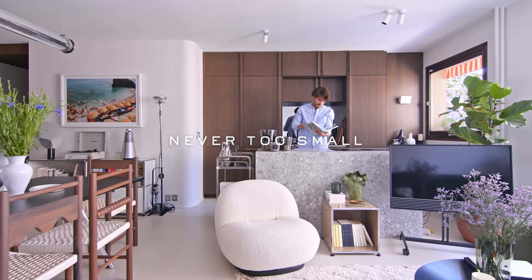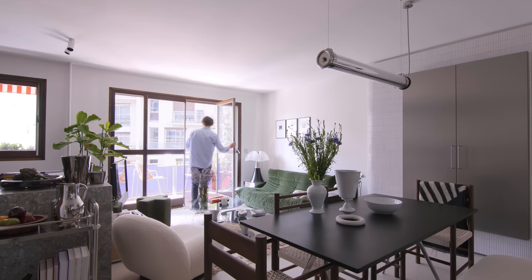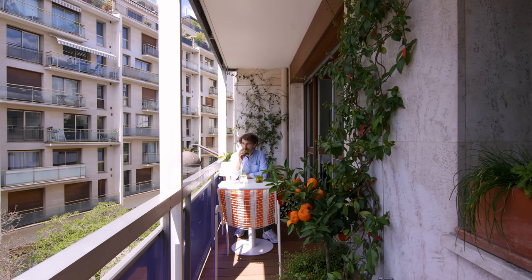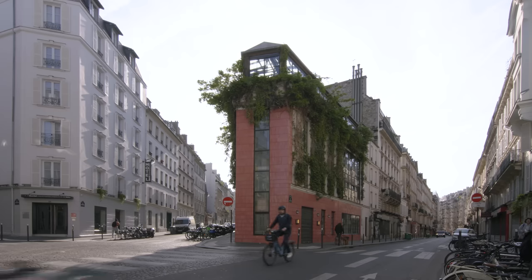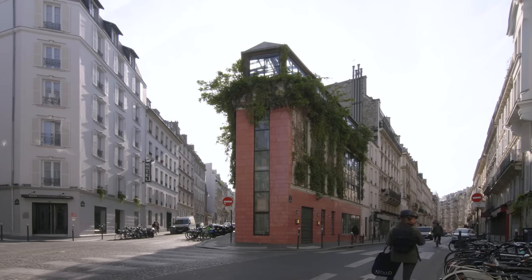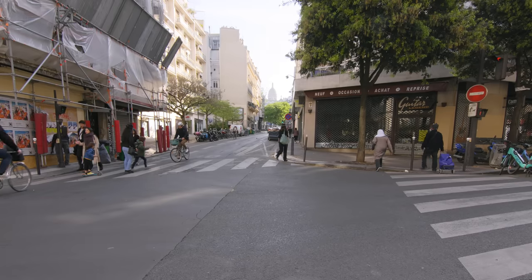I wanted to find an apartment in the center of Paris with a lot of light and also a spacious living room. The apartment is located in the Pigalle district in the heart of Paris, not far from Le Moulin Rouge and the Sacré-Cœur church.